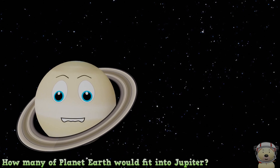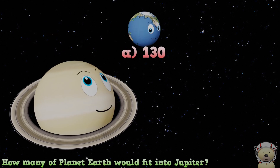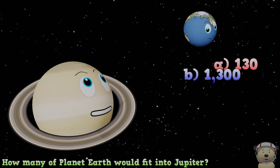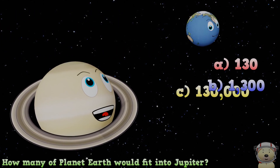How many of planet Earth would fit into Jupiter? A. 130, B. 1,300, or C. 130,000?